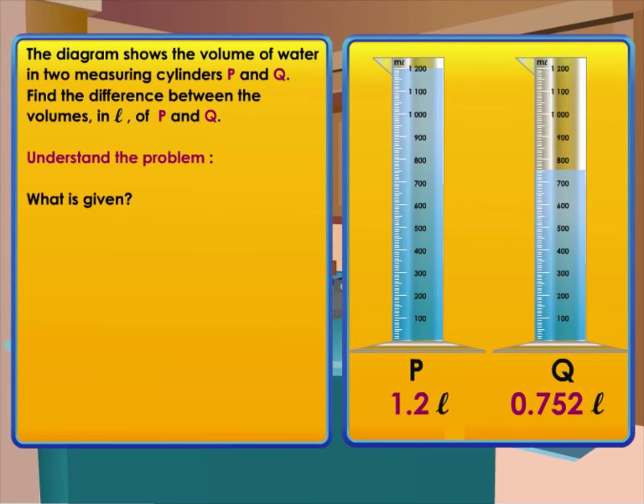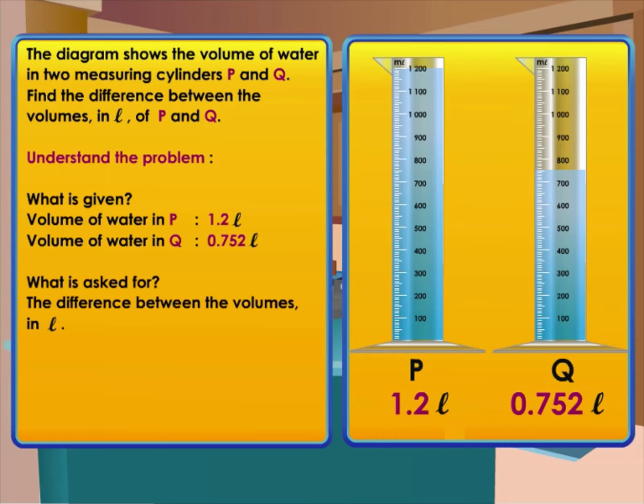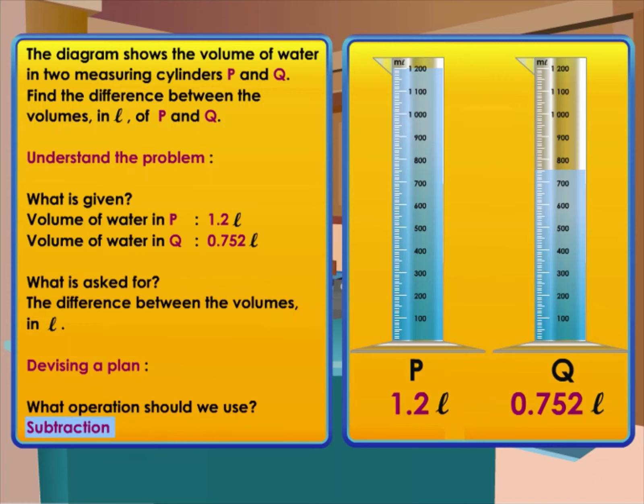First, understand the question: what is given? Measuring cylinder P has 1.2 liters; measuring cylinder Q has 0.752 liters. What is asked for? The difference between the volumes in liters. Then devise a plan: what operation should we use? Yes, subtraction.